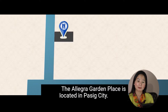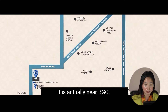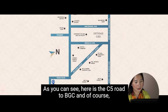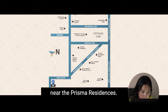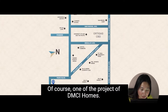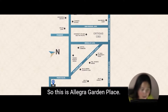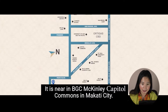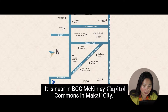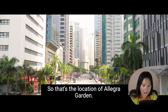Allegra Garden Place is located in Pasig City. It is actually near BGC — here is the C5 road to BGC. And of course, near the Prisma Residences, one of the projects of DMCI Homes, and the Rizal Medical Center. Allegra Garden Place is near BGC, McKinley, Capital Commons, and Makati City.